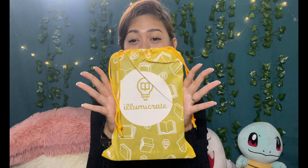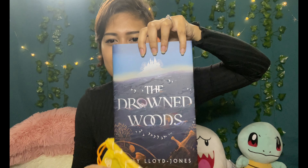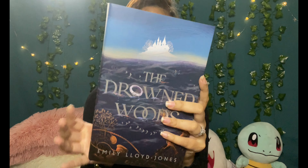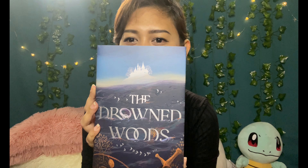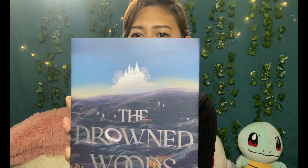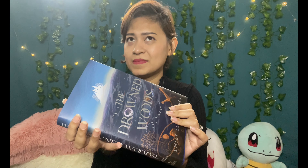And now the best part — the book! Ready? It's blue... 'The Drowned Woods' by Emily Lloyd-Jones! I love her books. 'Oceans will rise, a kingdom will fall.' It's the Illumicrate exclusive edition. Look at the cover — it's so magical, it reminds me of Disney with the silhouette in the distance. It's my second sprayed-edges book from Illumicrate. It has a light blue edge, it's really lovely.